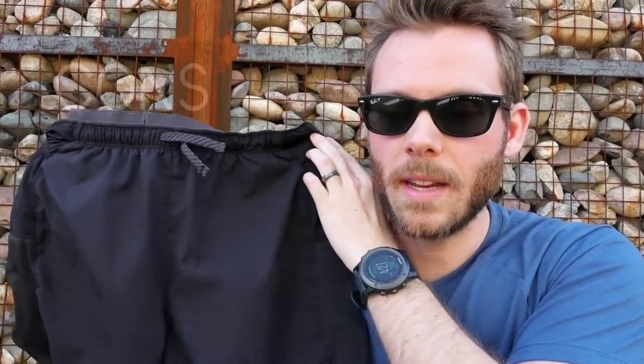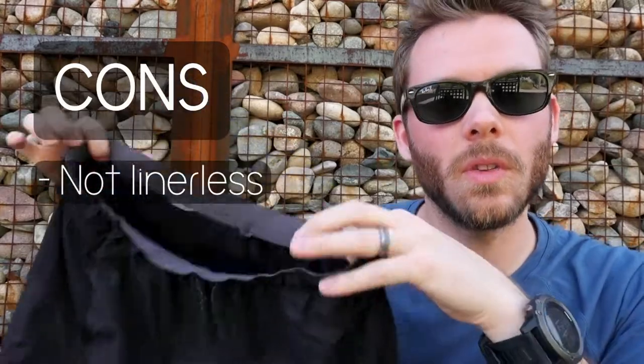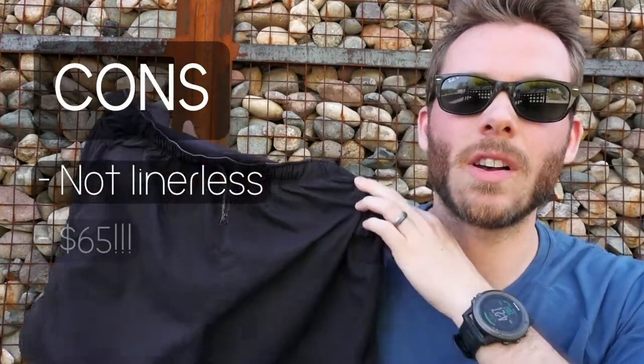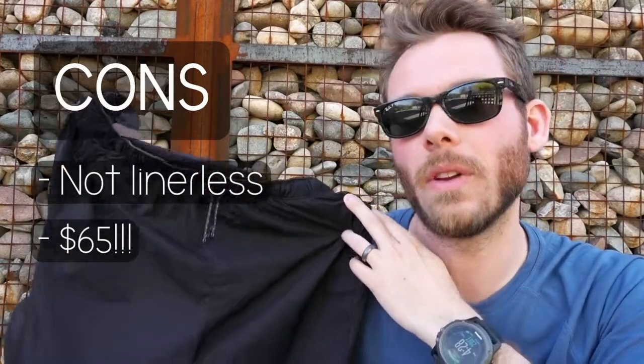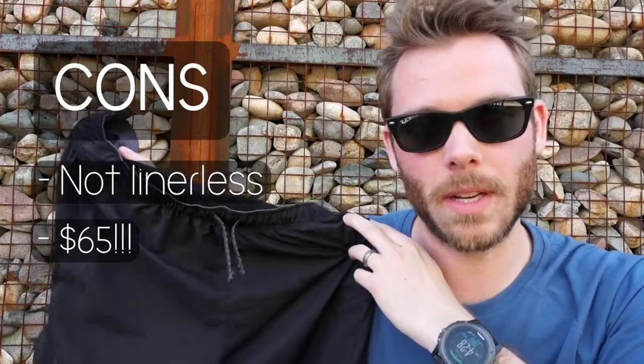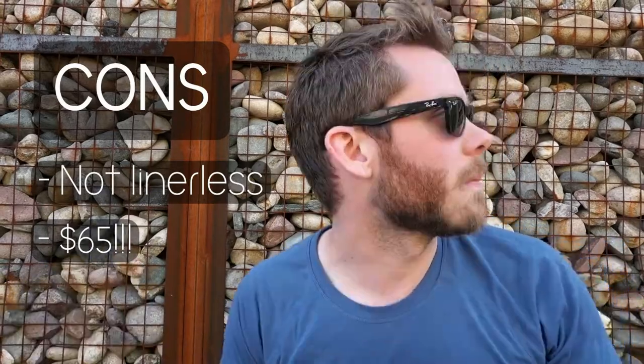The first con is that they don't offer a liner-less option, so if you don't like the liner you're going to have to cut it out. I wear ExOfficio sports mesh boxers underneath and found that to be really, really comfortable. The other con, and perhaps the biggest con, is the fact that they cost $65. If you don't have a dividend, coupon, or gift card, these shorts are really expensive. They probably could have gotten away with selling them for $40 and sold more.